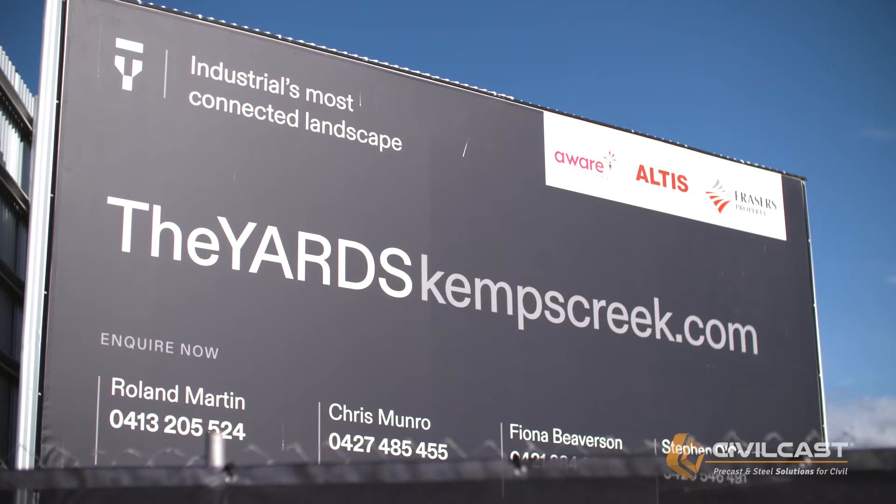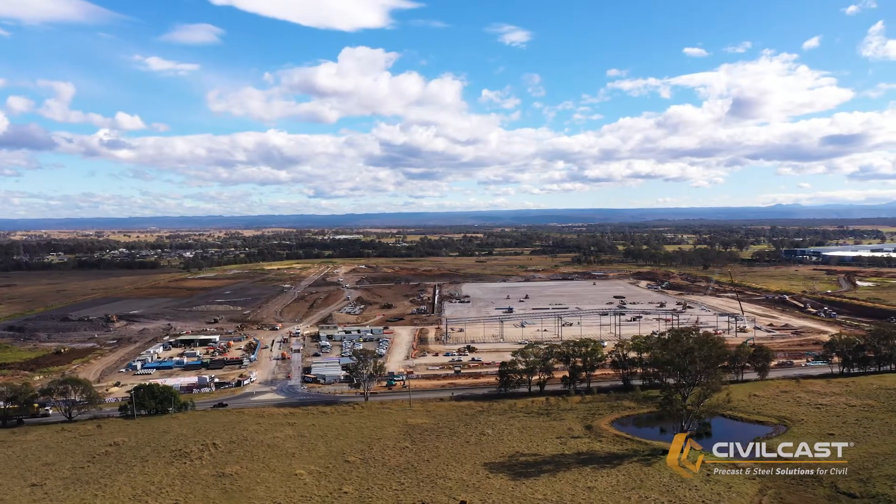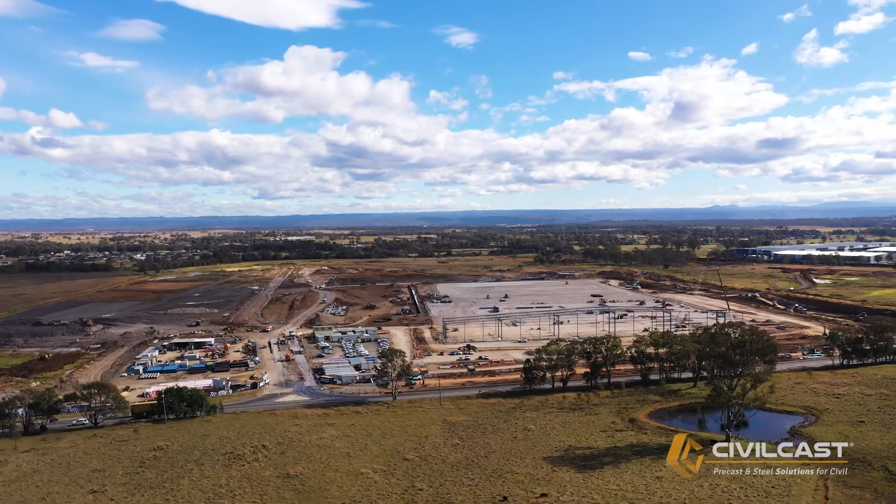This project is the Yards at Kemp's Creek, which is an industrial subdivision of about 13 warehouses. This warehouse is the TTI project which is about 72,000 square metres.